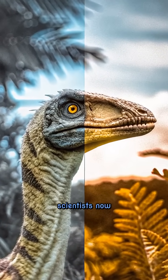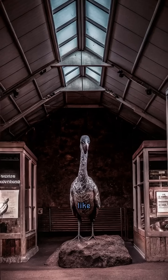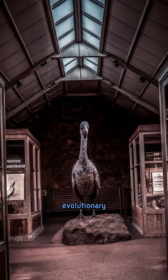Modern scientists now believe that birds evolved from small, feathered theropod dinosaurs, like Velociraptor. Archaeopteryx sits right at that evolutionary crossroads.